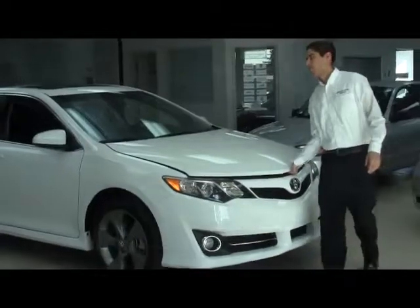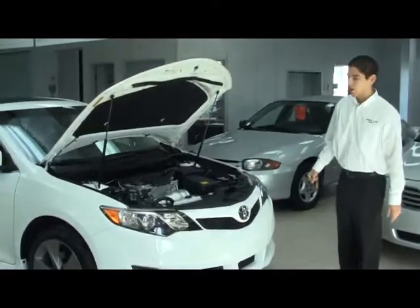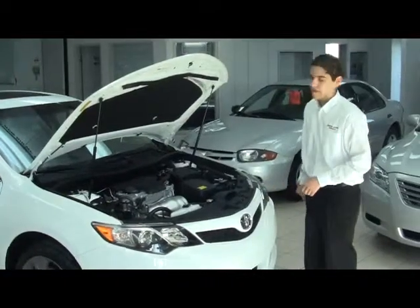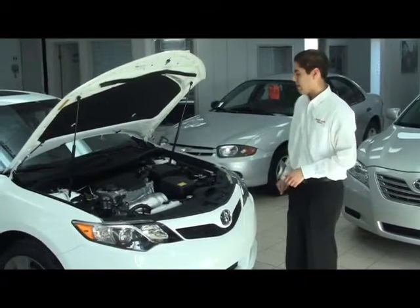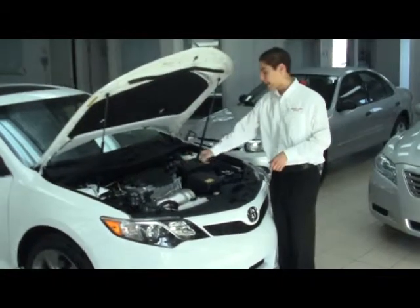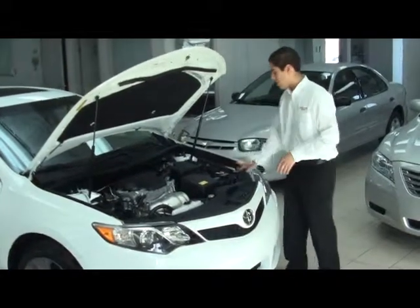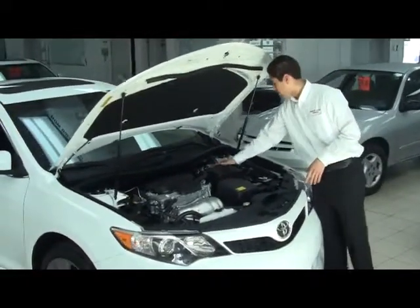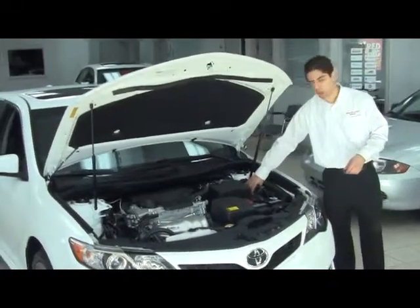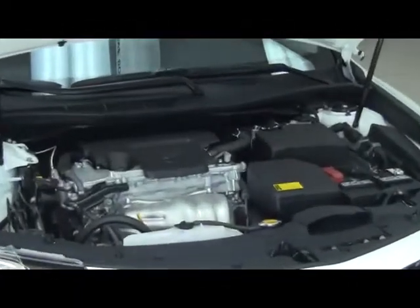Let me pop the hood. First, you can notice hydraulic support for the hood. This is a 2.5 four-cylinder engine built with VVTI dual overhead cams. You can notice that everything is very easy to access: your battery, your air intake filter, brakes, fuse, and even your ECU — your computer module is located here on the hood so mechanics don't need to access inside the car.